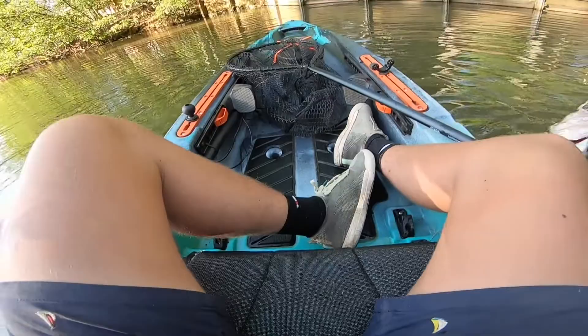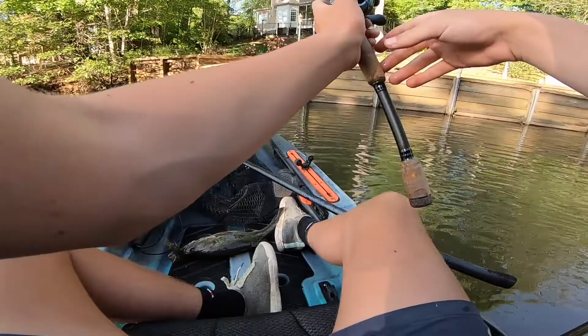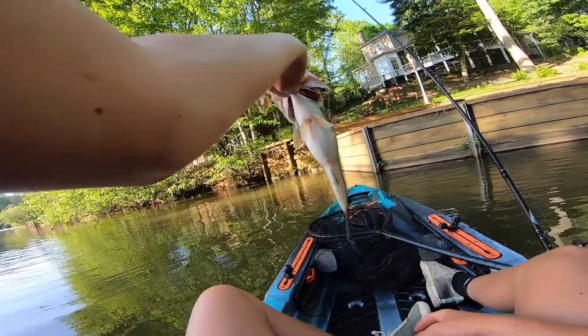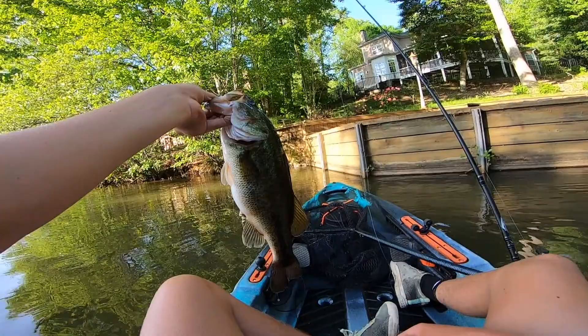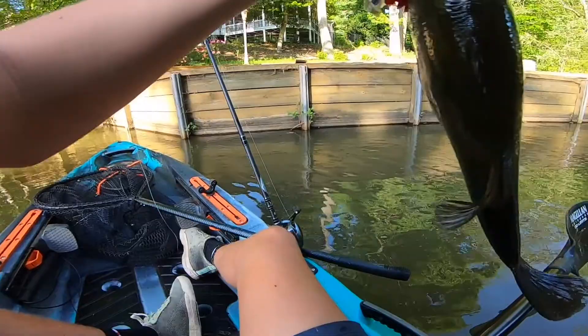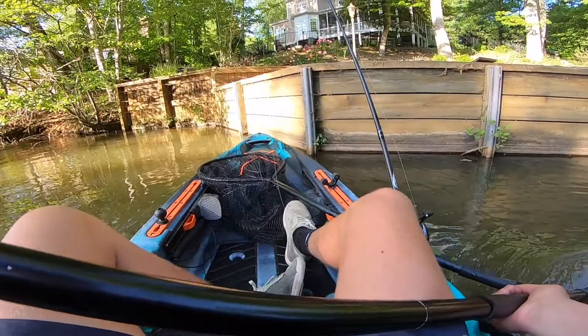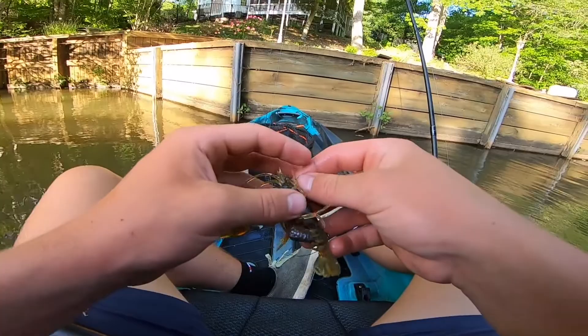That might be pre-spawn for some reason — not that big, but that might be a pre-spawn fish. It's a beautiful one. We're gonna get her back on the same side we caught her on. She's ready to go too. She got me all tangled up in those sticks and I was just wondering how big is this fish — I actually thought that was a really big one for a second. Crawfish lure strikes again. This weight is about to fall off the hook. I'm waiting for this weight to fall off the hook. Pretty good one.